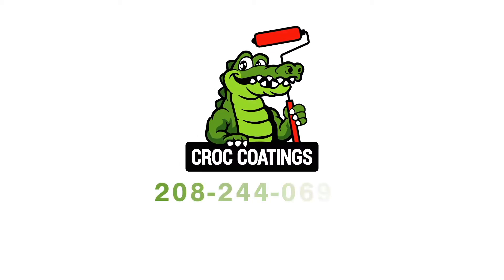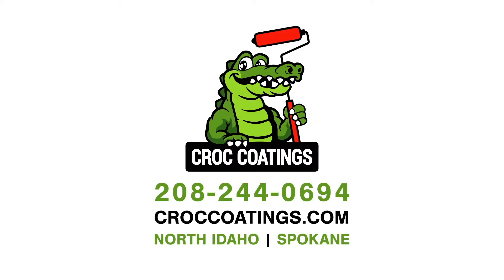For the ultimate floor coatings that will last for years to come, trust Kroc Coatings, your certified Pentec Coatings dealer in North Idaho and Spokane.